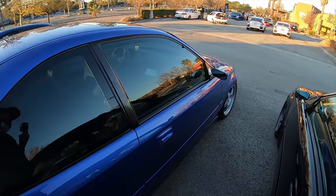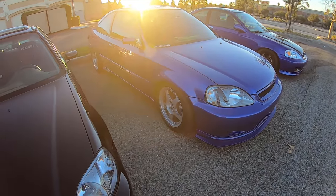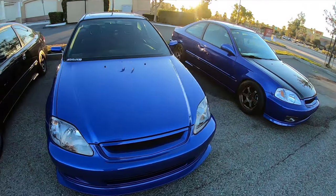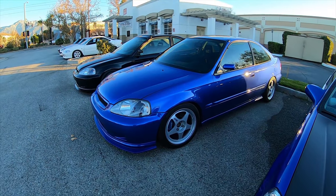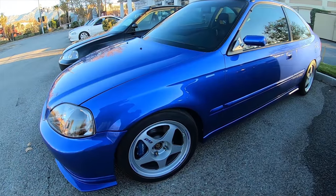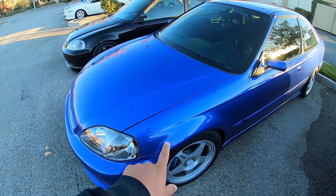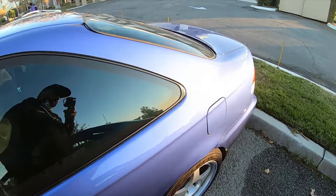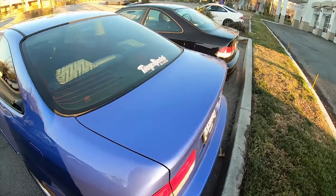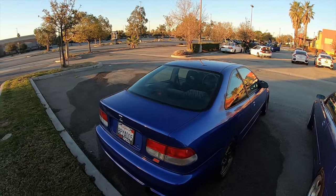I forgot who this guy was - last time I called him the wrong Instagram, so I'm not going to do that again. But love the tire setup, love the look. It's just gorgeous. Notice the blue here and notice it over there - it just shines. EBP - Electric Blue Pearl.